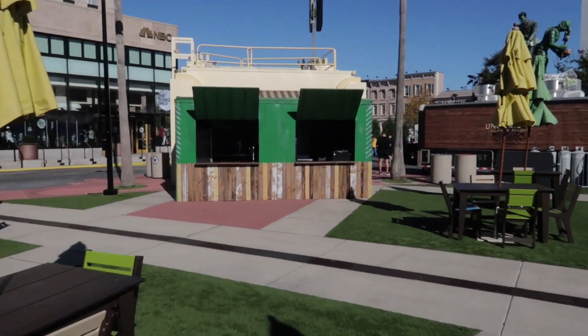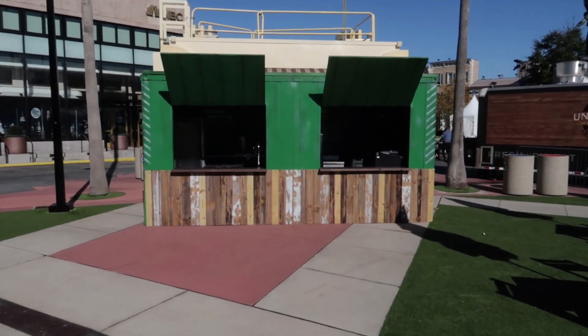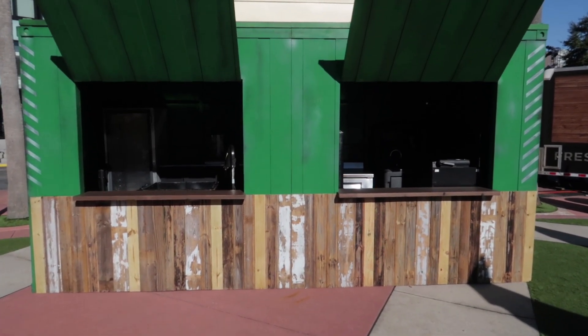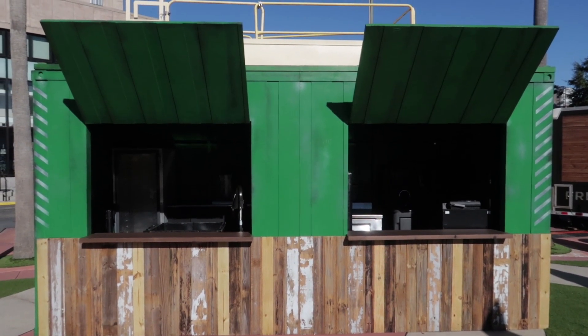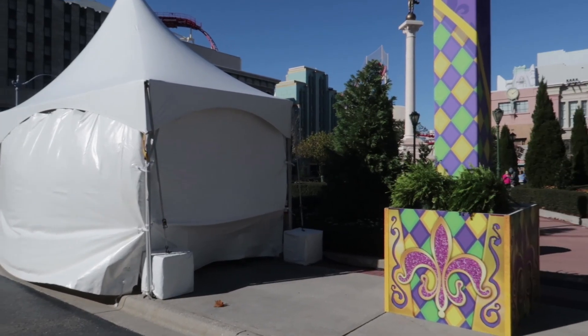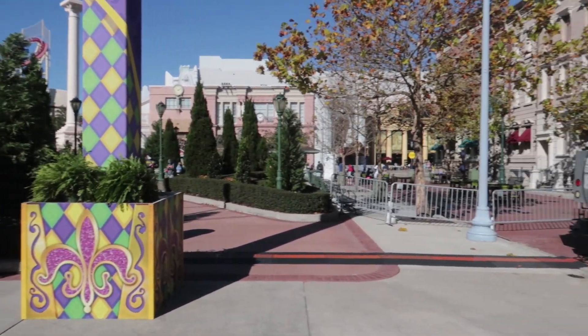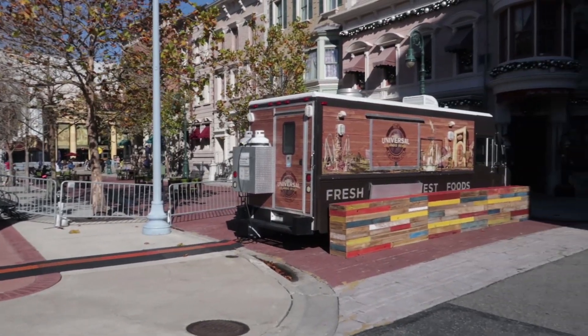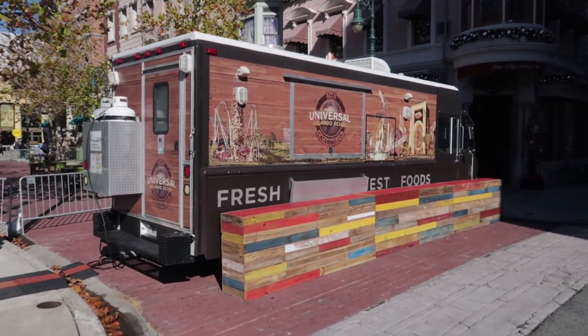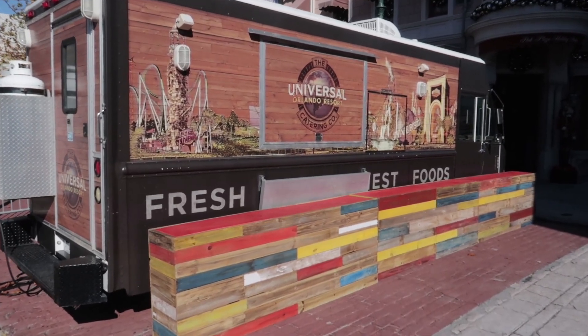We also know this year there will be a Mardi Gras scavenger hunt — we just don't have the details on it yet, but it is going to happen. Here we have one of the Mardi Gras food kiosks, not covered by a tent. I think this theming is going to match the tribute store. Here's one of the Mardi Gras food tents next to one of the lighting towers, which is next to one of the food trucks. This looks like the look and feel of Mardi Gras this year.